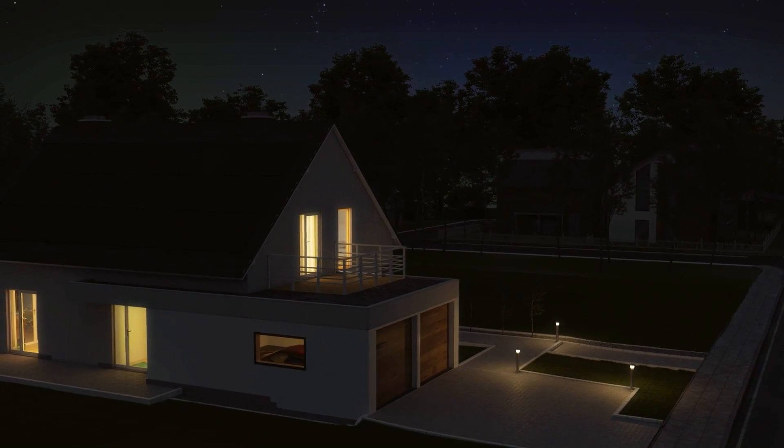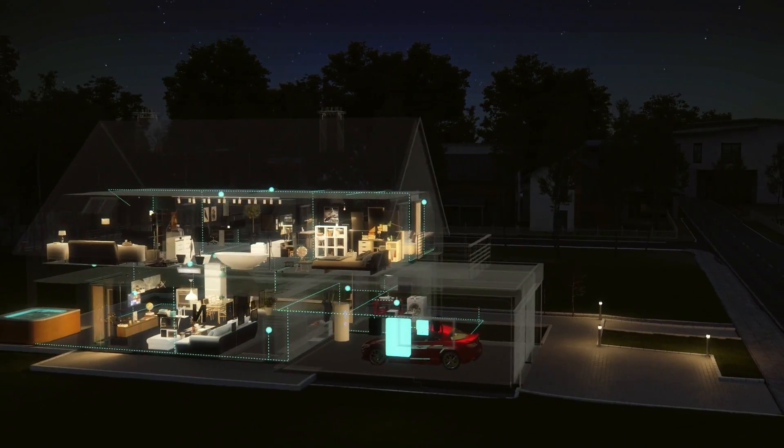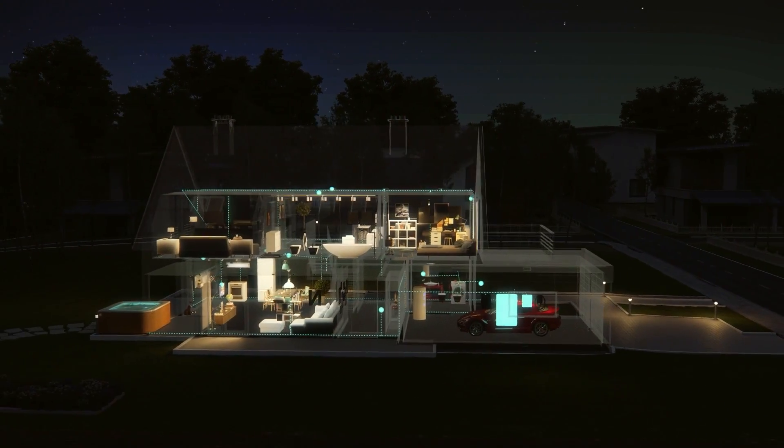Power outages? No worries. Your SolarEdge Home automatically switches to backup power when the grid goes down.